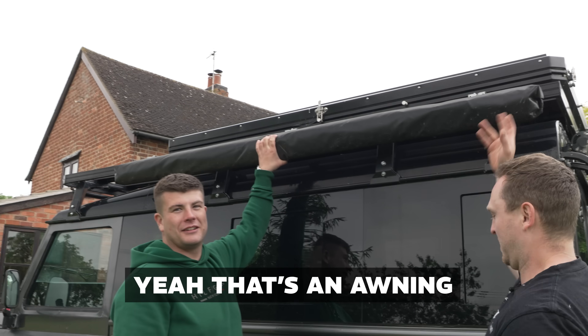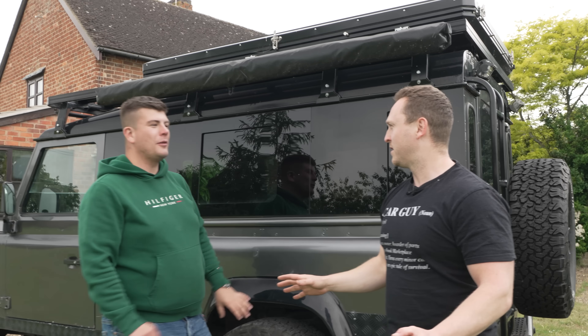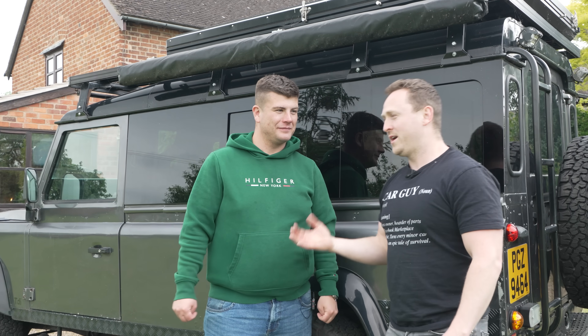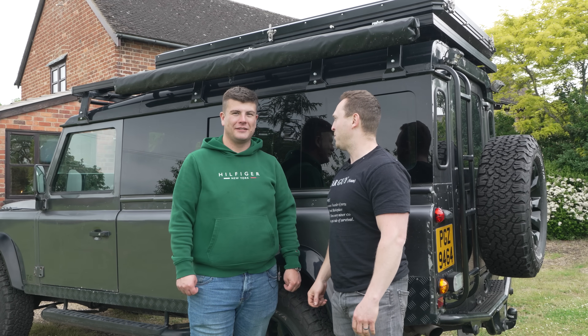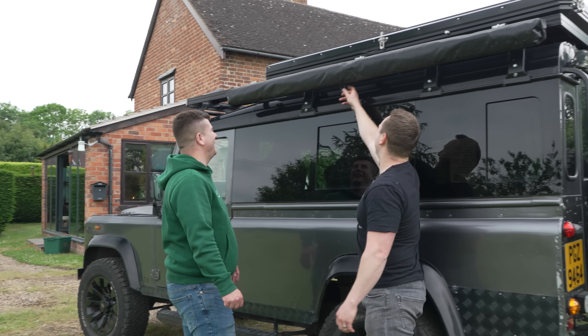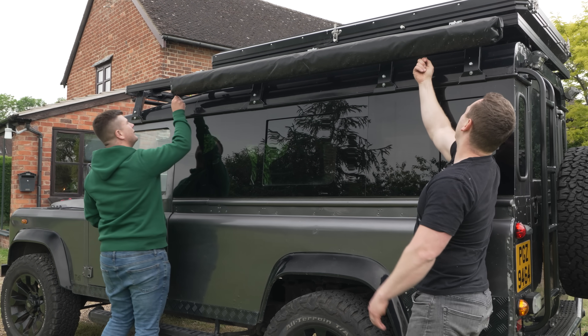And this is an awning? Yeah, that's an awning. We don't know much about camping, do we? But we would like to find out more and do some camping. We are going to camp right now. Let's be camp. We'll try and figure this out without any input from Rory.